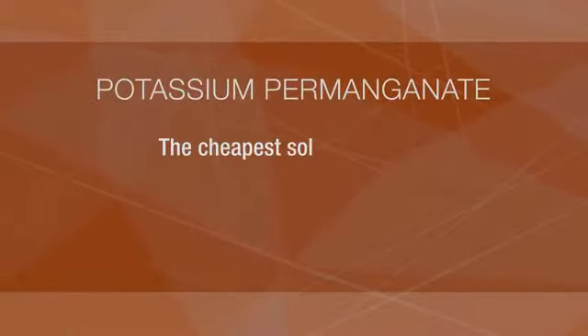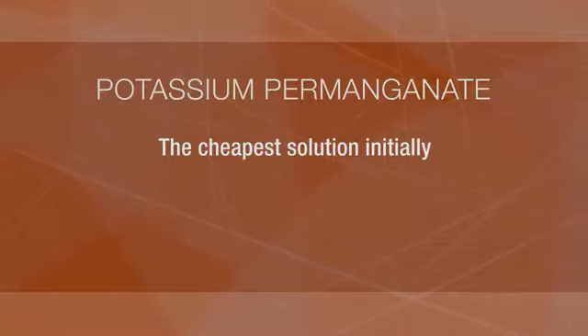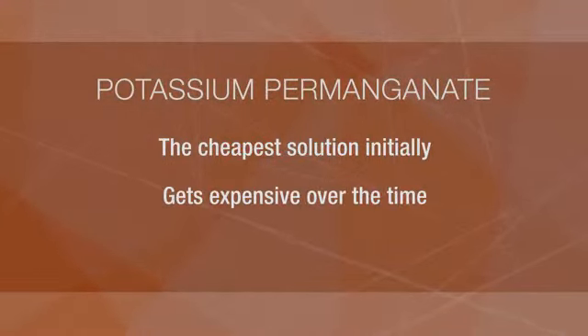Most important might be the cost. While this might be the cheapest solution as far as an initial investment, over several years the cost of these pellets will exceed the cost of a BioTurbo. It's also important to note that this method does nothing for airborne bacteria. It's a low upfront cost, but in the long term you end up paying more because it's something you have to continually replace.